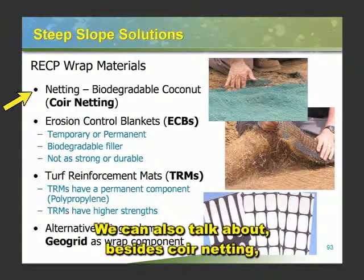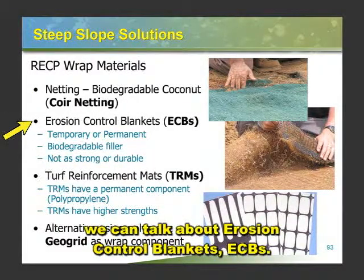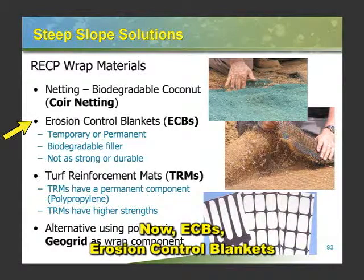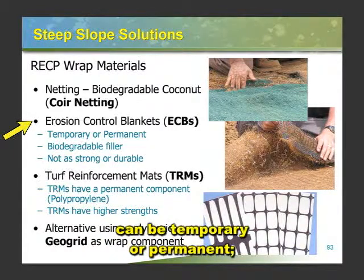Besides coir netting, we can talk about erosion control blankets — ECBs. This is an acronym-driven industry. ECBs, erosion control blankets, can be temporary or permanent.